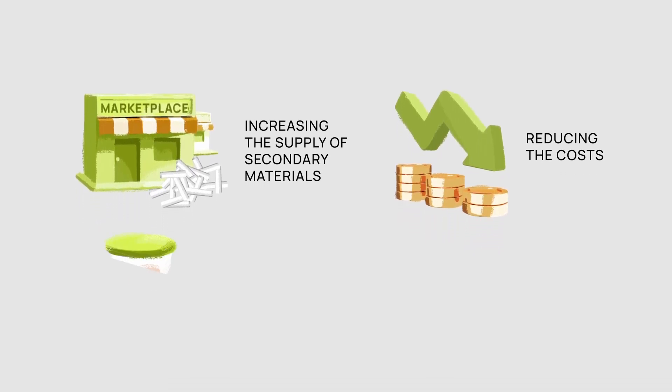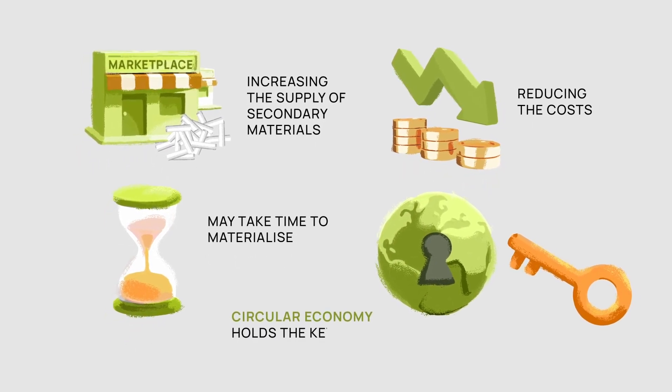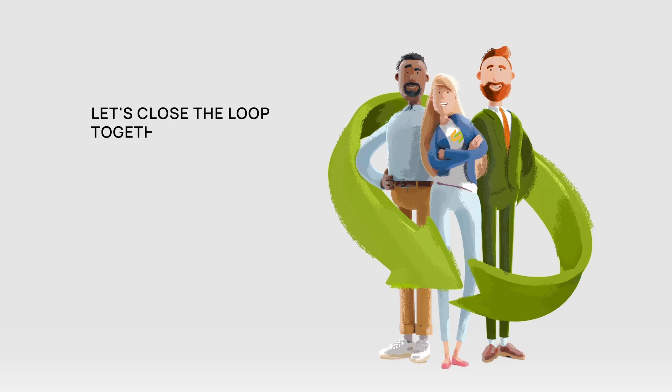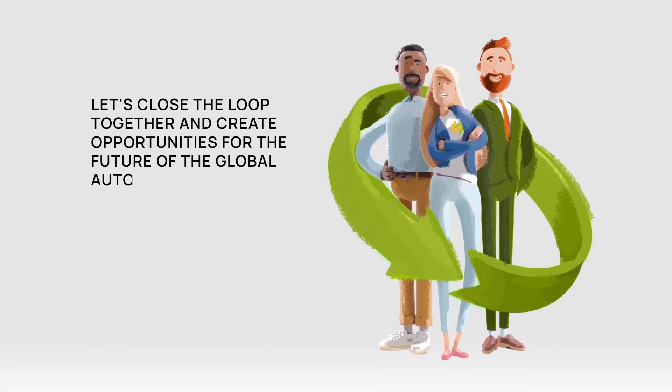While the full effects may take time to materialise, we believe that the circular economy holds the key to a sustainable and successful future for all. Let's close the loop together and create opportunities for the future of the global automotive industry.